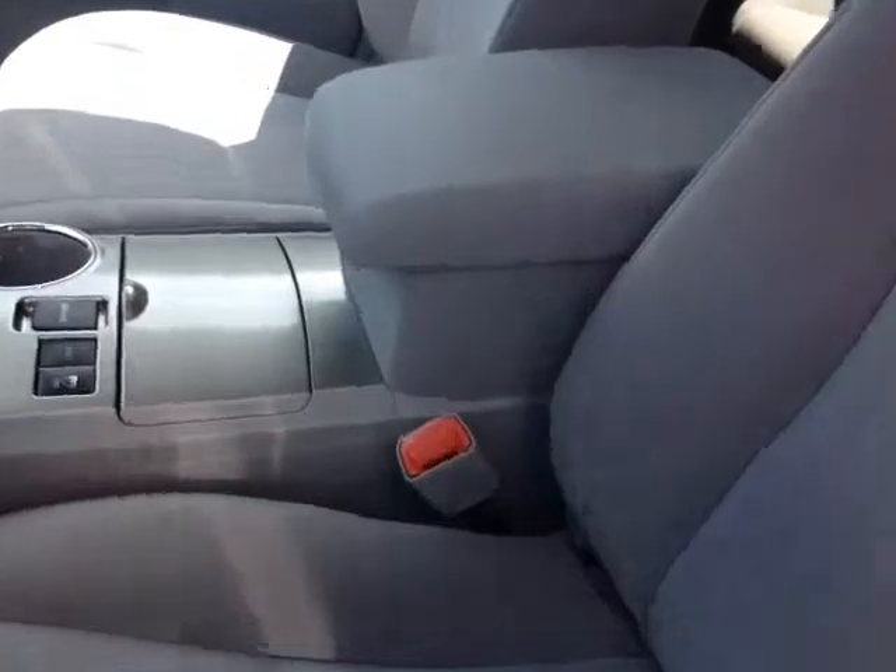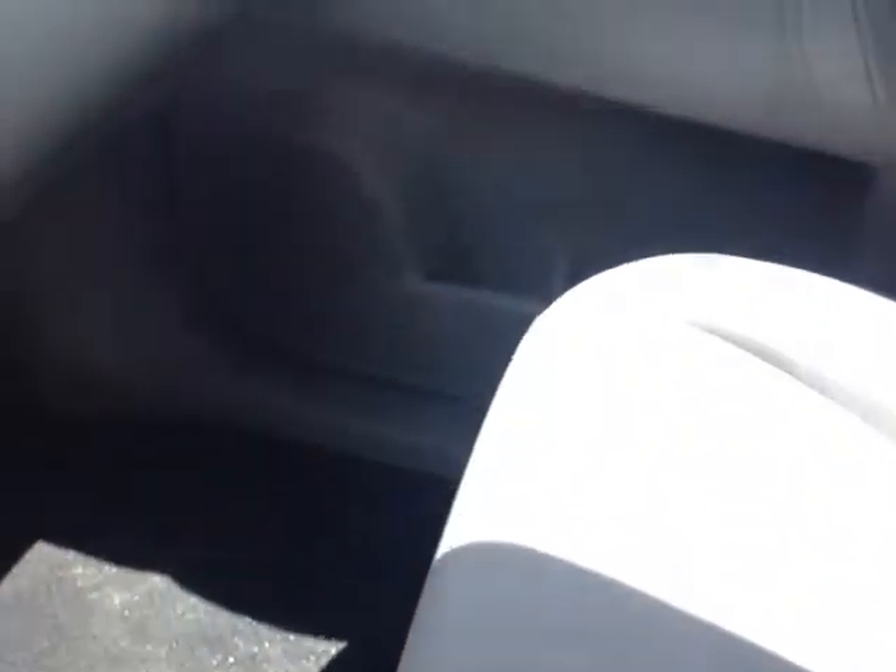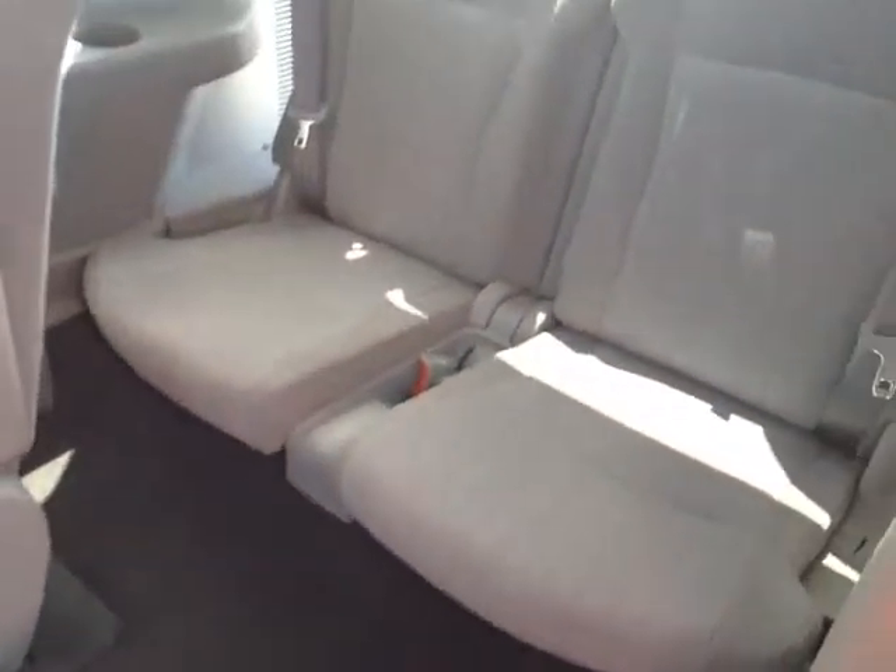Starting with these comfortable cloth seats, and as you make your way into the cabin itself, you'll find there's plenty of storage compartments, cupholders, and bottle holders in the door pockets, and obviously plenty of head and leg room for the rear passengers in these comfortable reclinable seats, which actually fold forward to reveal the third row.